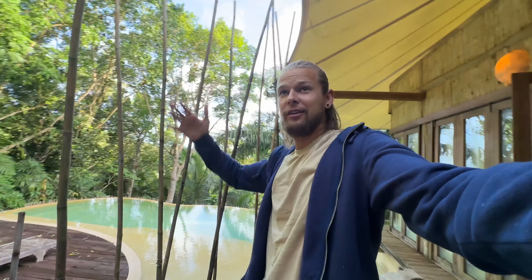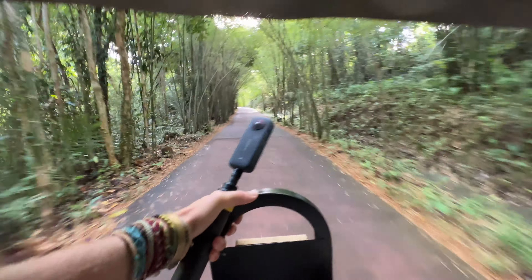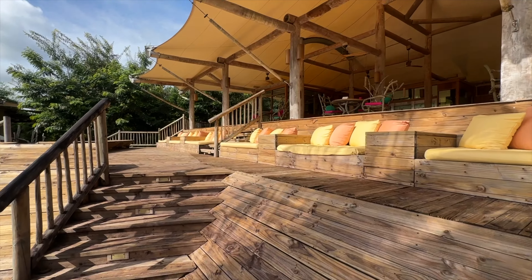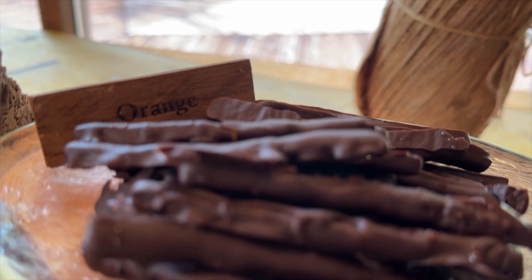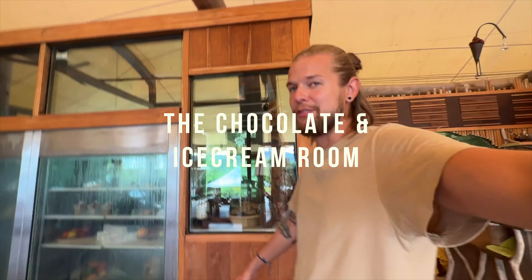It's a new day here at Soneva, pretty early, but Jan is already at breakfast. He's coming to pick me up with the buggy. There was some rain again — the weather is very nice. I'm walking around and there's a library up here. There are different spots around the resort and I'll try to show you.